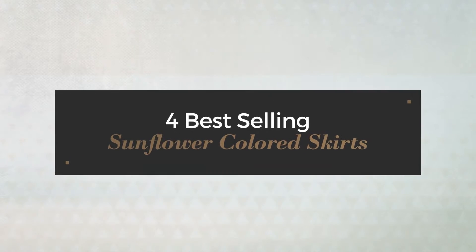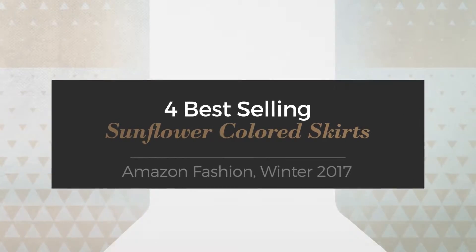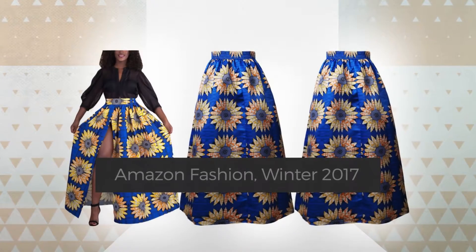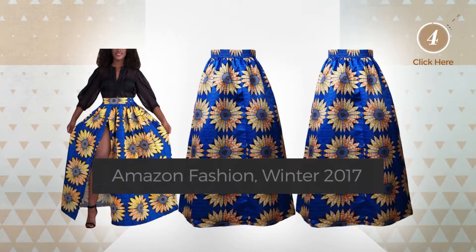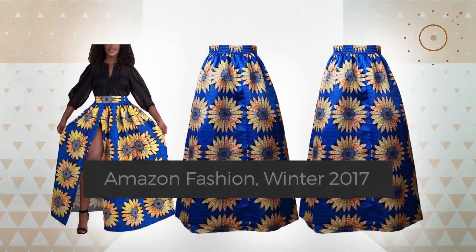For best-selling sunflower-colored skirts, Amazon Fashion, Winter 2017. At any time, click the circle and check for updated deals on your favorite skirt.